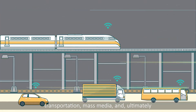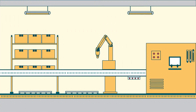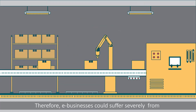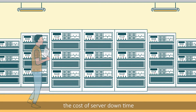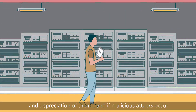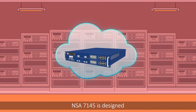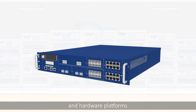mass media, and ultimately everyone's lives will become dependent on it. Therefore, e-businesses could suffer severely from the cost of server downtime, stolen or lost data, and depreciation of their brand if malicious attacks occur. NSA 7145 is designed for network security appliances and hardware platforms.